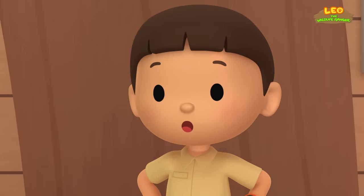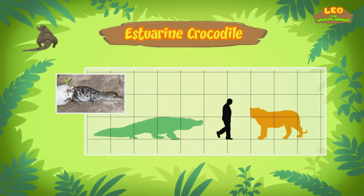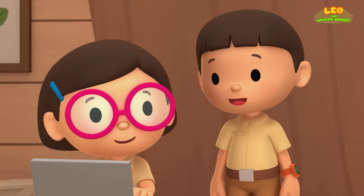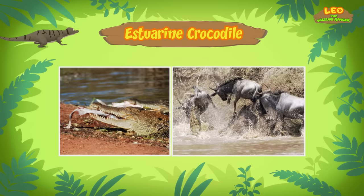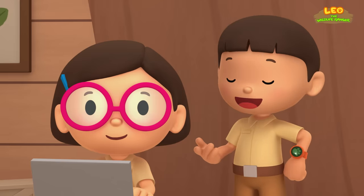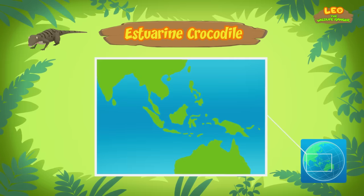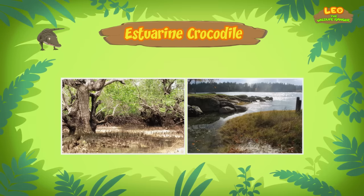A crocodile in our garden? Wow! As a baby it's very small, but it can grow up to 5 meters in length — that's huge! An Estuarine crocodile must eat a lot to get to that size. It's a carnivore, which means it feeds on other animals — on almost every animal. It can even attack humans. Estuarine crocodiles can be found in the tropical parts of Southeast Asia, South Asia, Australia, and the Pacific.